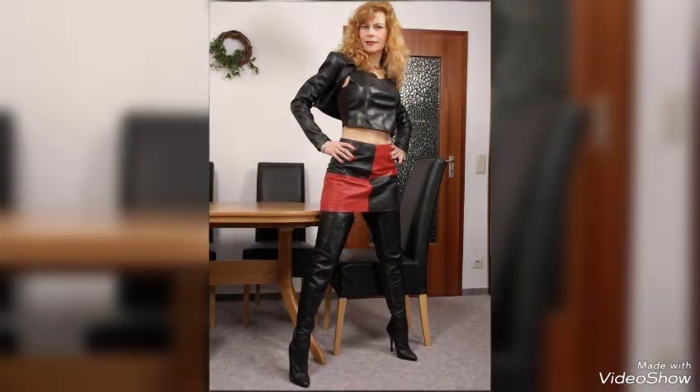Different ideas of leather mini coat, leather long coat, and leather jacket.